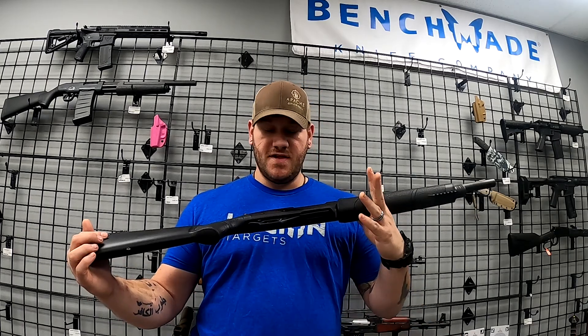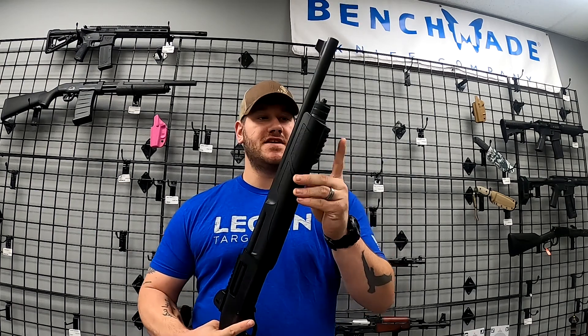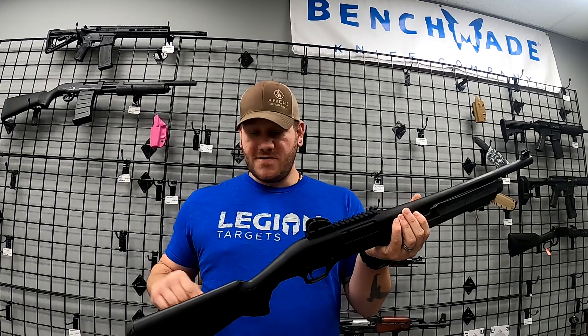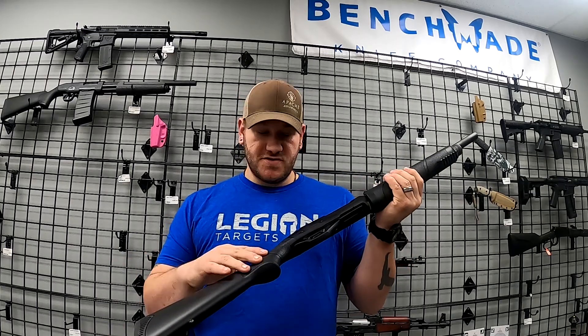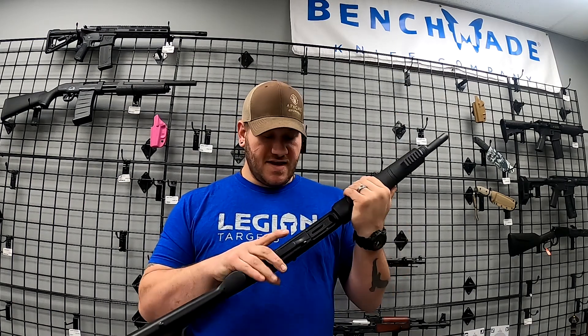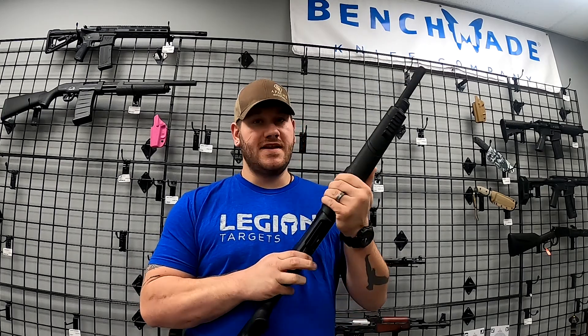Everybody loves shotguns, and this wouldn't be a proper highlights video without mentioning a couple of the cooler ones. This is a Black Aces Tactical Pro Series X pump action. You get a lot with this — you have a rail section here to mount a light, you've got rail up top for a red dot, and the case comes with a variety of accessories: you can change the stock out, magazine extension tubes, different chokes. This is a truly feature-loaded kit.